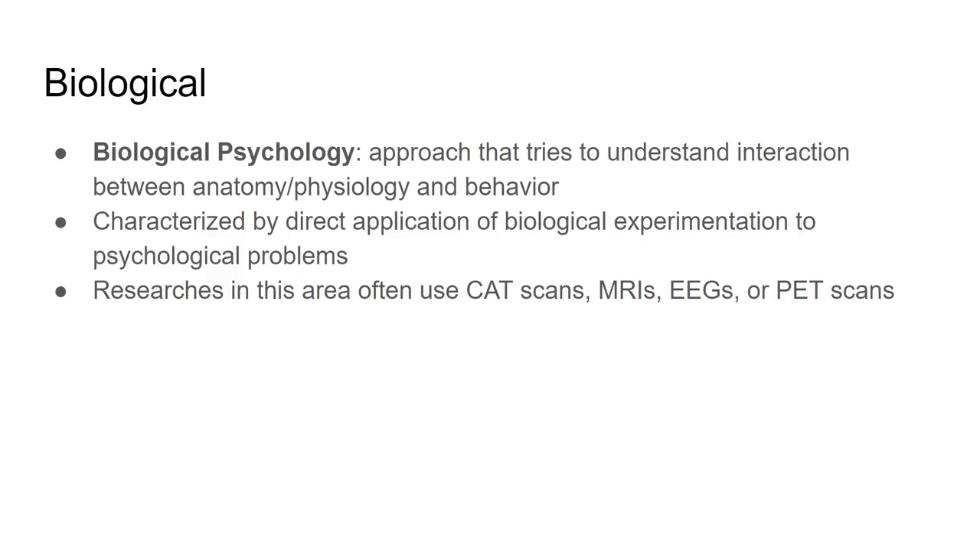The first one we'll look at is the biological approach. Biological psychology draws heavily from the science of biology. These psychologists try to understand how our anatomy and physiology work hand in hand with our behavior — how the way we're made up affects our behavior. They do a lot of biological experimentation on psychological problems, focusing on the inner workings of the brain and neurons.